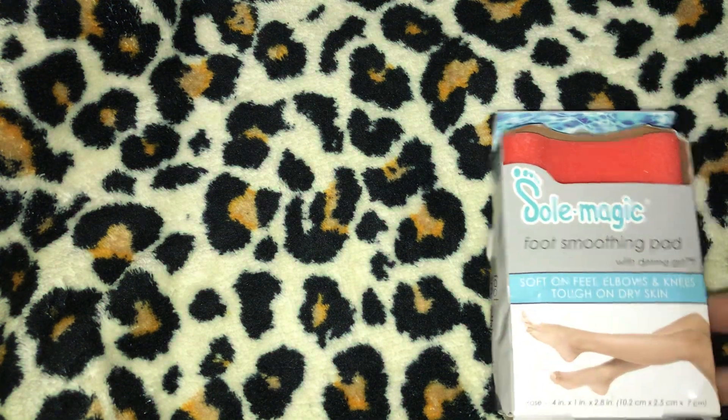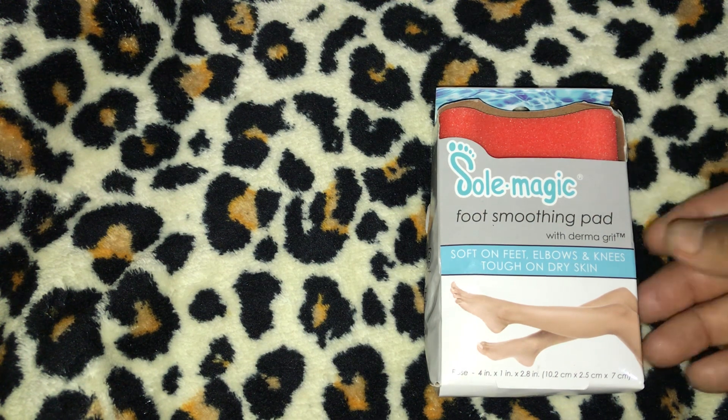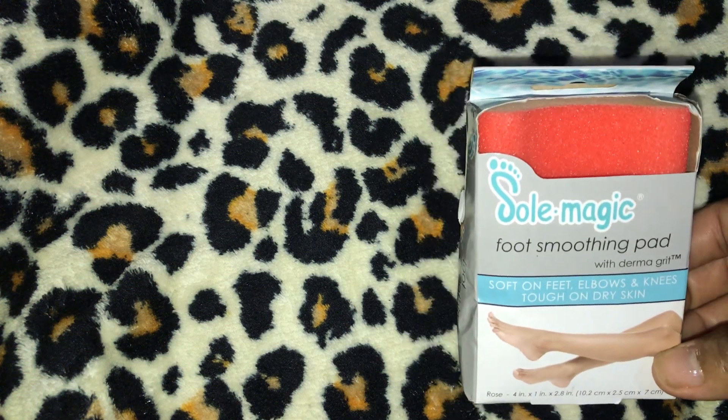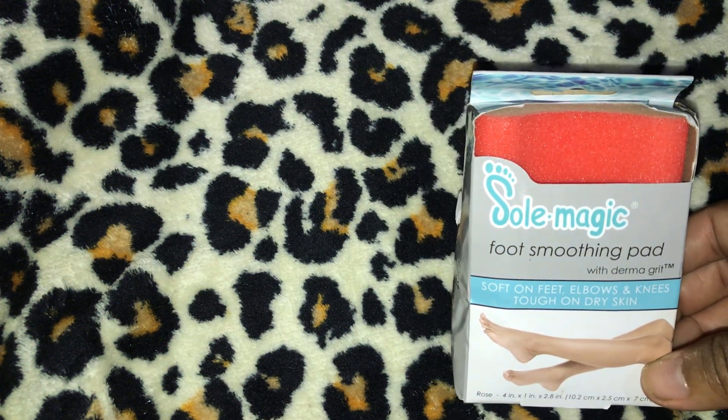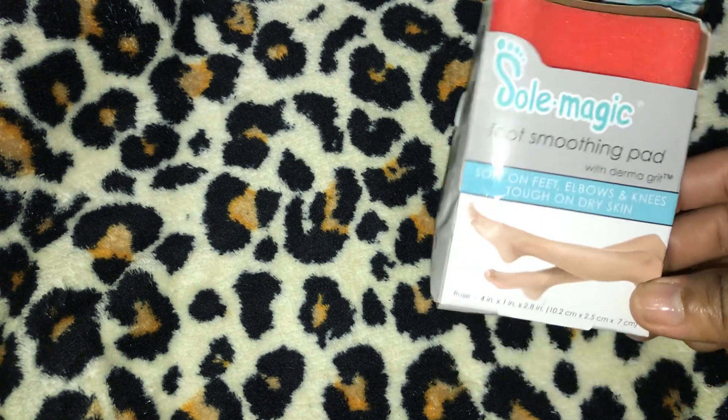I have four of these Soul Magic foot smoothing pads with Dermagrit. I can't remember the exact price but I paid $13 for all four of them.